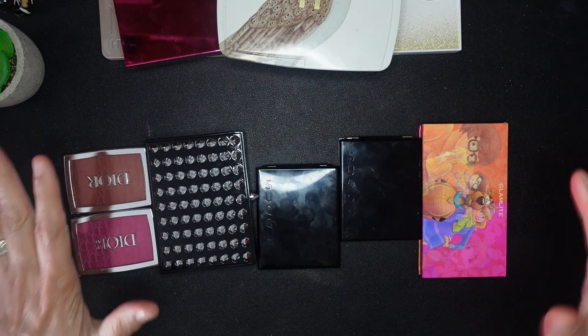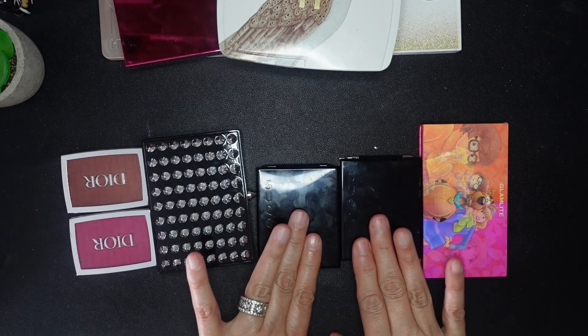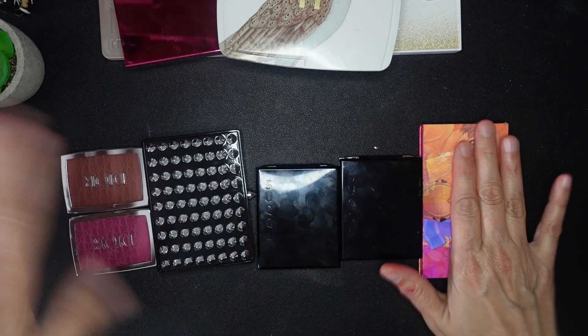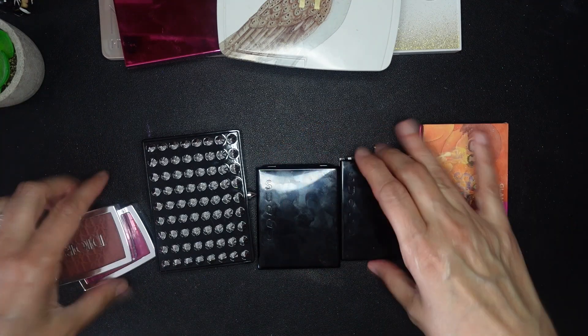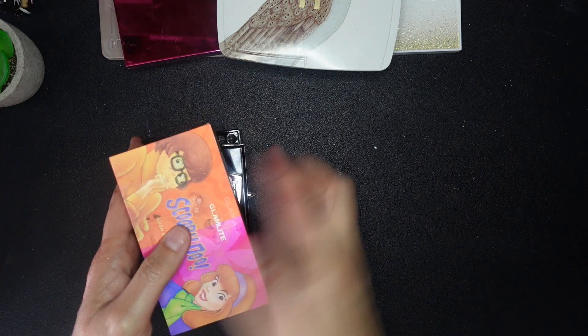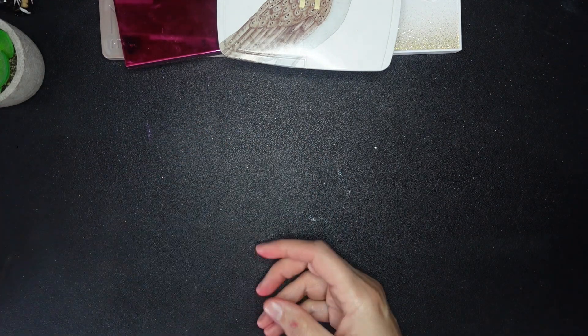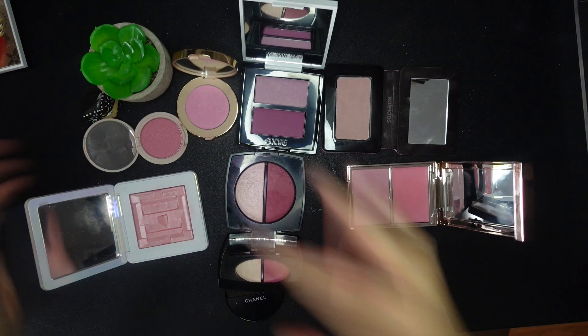After round one, we're definitely getting rid of the two Diors, the Louboutin, the two Sukus, and the Glam Light palette — I just don't think about it and would rather use other palettes. That's six gone so far. Now let's swatch these remaining ones and make some more decisions.